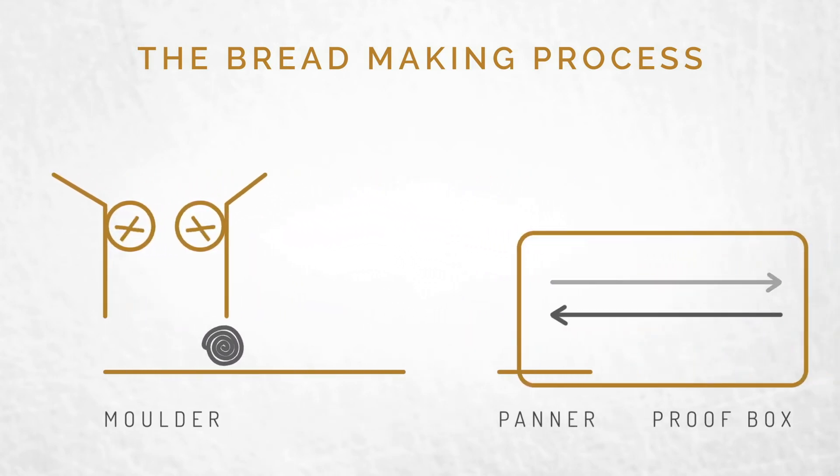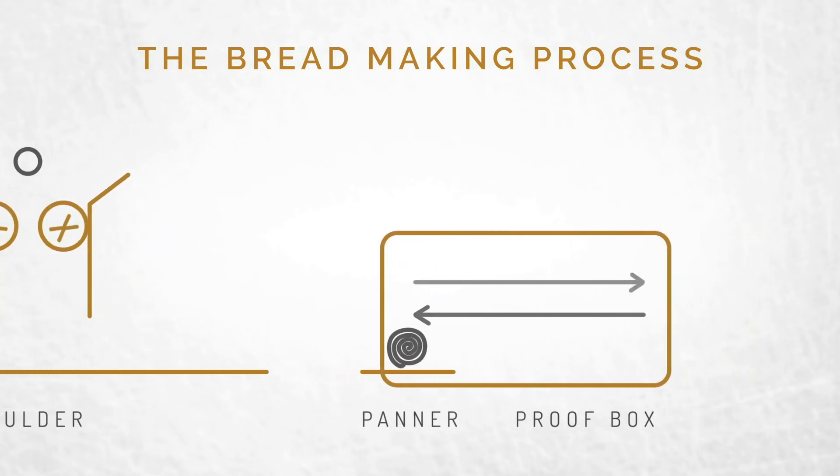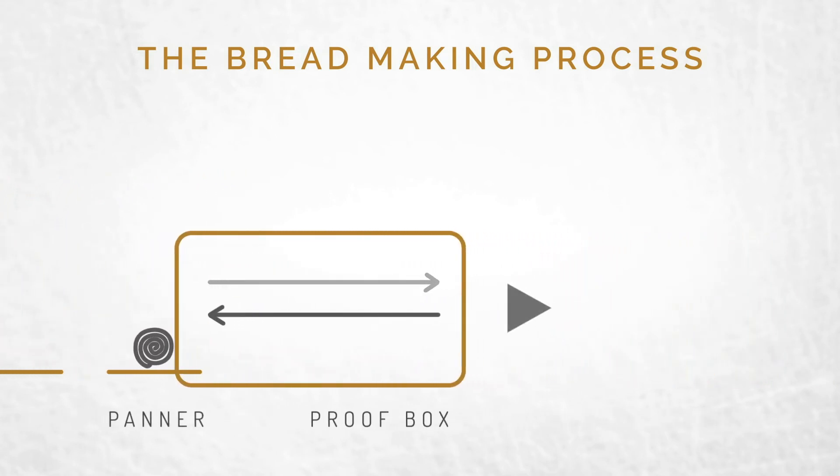The proof box is heat and humidity controlled. The pan takes a ride for about 60 minutes. Finally, it's time to bake.